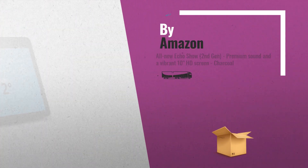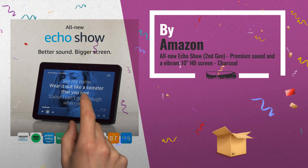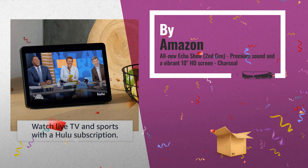Number 1: all-new Echo Show second-gen, premium sound and a vibrant 10-inch HD screen. With a vibrant 10-inch HD screen for watching videos, movies, and TV shows in a new fabric design, by Amazon.